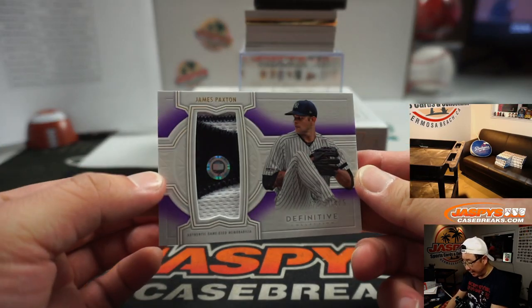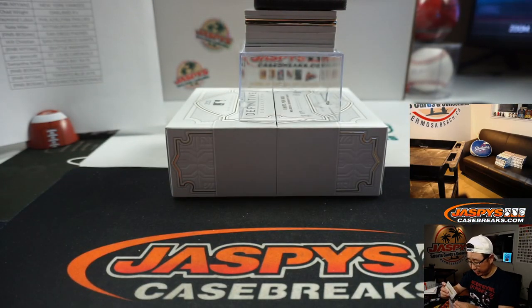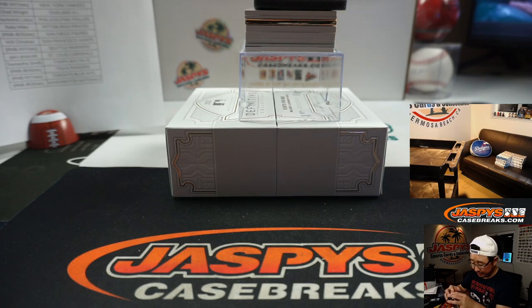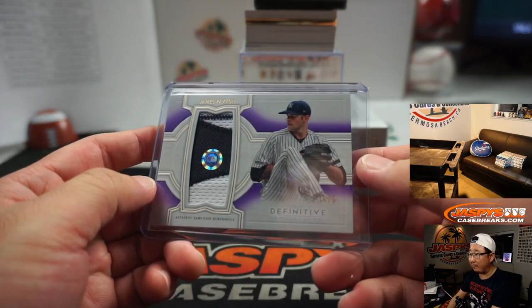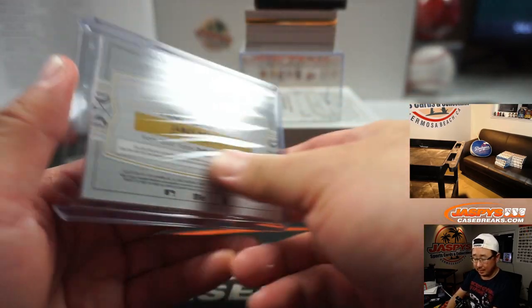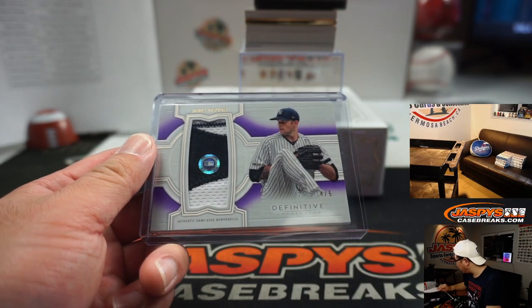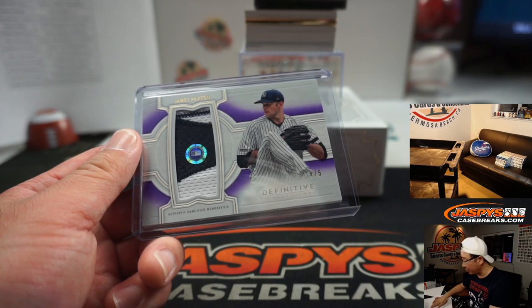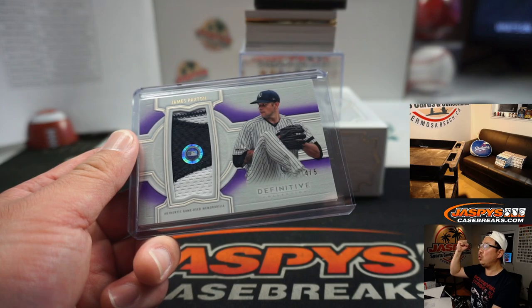We've got James Paxton coming out of the gate. Four out of five — that's a train whistle. Great patch. Love the hologram stickers in there too. You can go to MLB.com slash authentication, punch in those letters and numbers, and see exactly what date that game came from. If you're lucky, he made a start that day. Yankees four is on this side — that's BJ Jordan with Yankees four. All aboard the Big Hit Express!